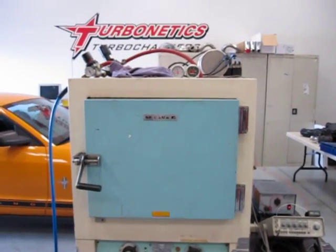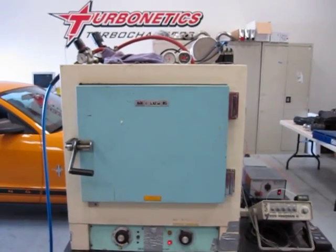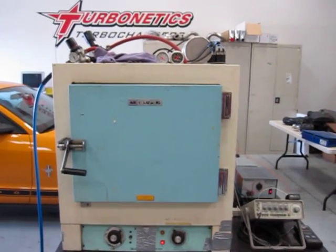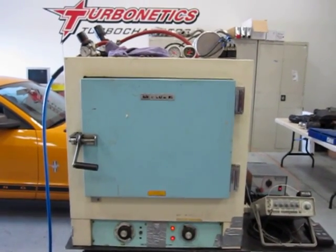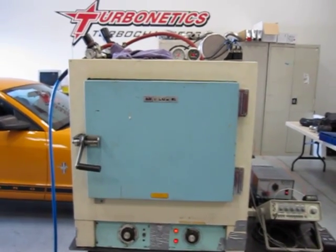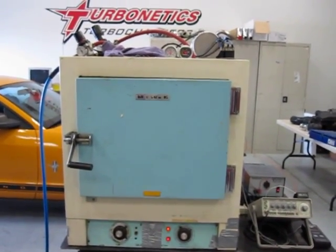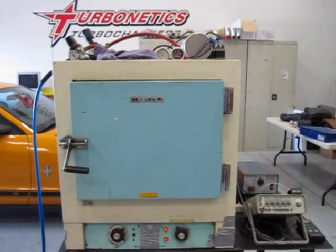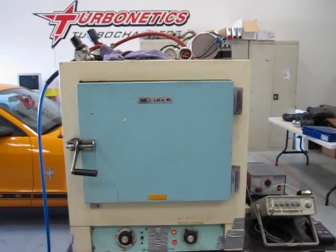We're in the Turbonetics R&D room right now, and what you're looking at is a test rig that we've got set up for the new Duo 35 blow-off valve. What we're doing is some longevity and durability testing on the valves, cycling them through a simulated blow-off. What you've got here is a counter that's measuring how many cycles the valves have gone through.